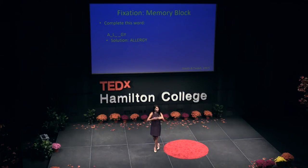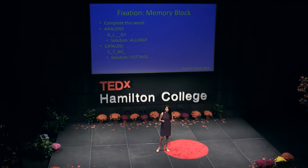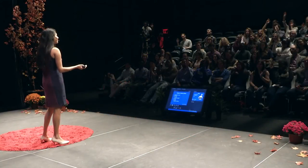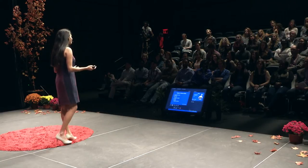For those of you who were a little bit slower on it, don't worry, we have another one. Now I'm going to show you the word 'catalog,' and I want you to tell me what this word is — talk it out with the people next to you. The answer is 'cottage.' By a show of hands, how many of you kept seeing the word 'analogy' or 'catalog' in those words you had to fill in the blank? Almost everyone. That's exactly what fixation is — something is so similar to the other thing that it's getting distracted.